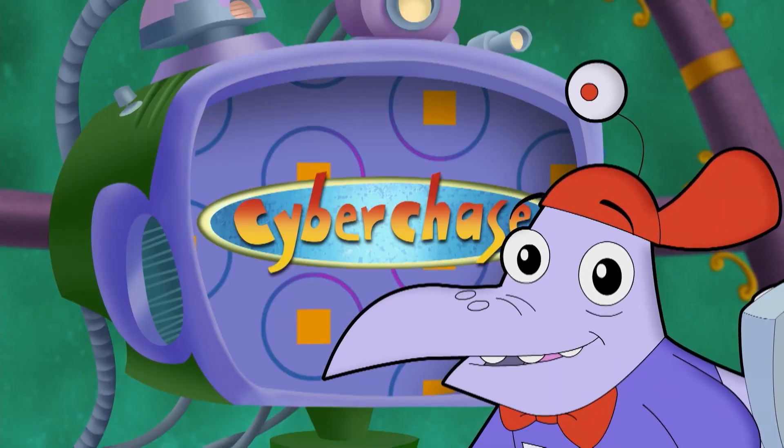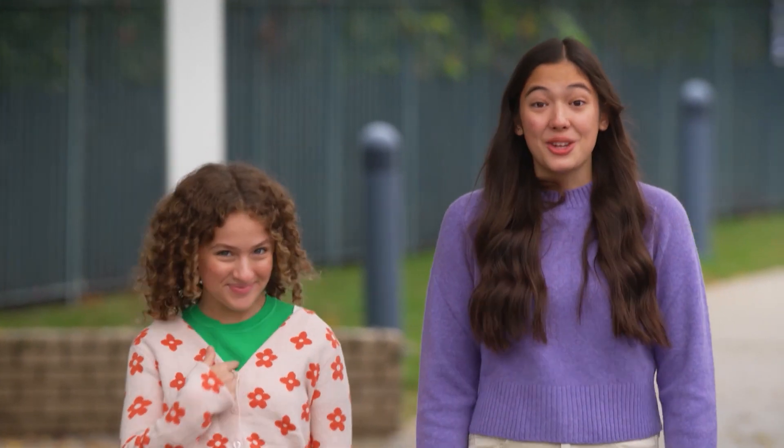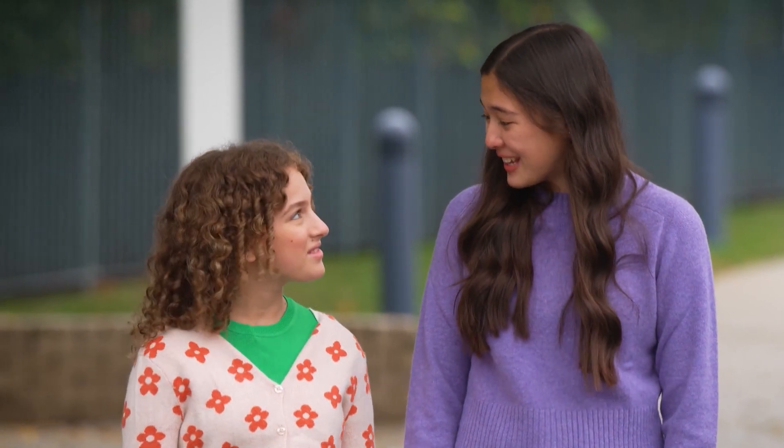Hey, right where you are, it's Cyberchase for Real. Today I'm taking Alex to the New York Hall of Science. It was closed for a while after being flooded during a hurricane. I'm so glad it's open again.